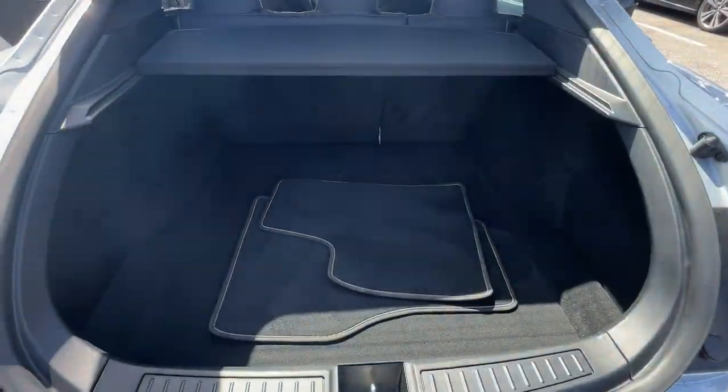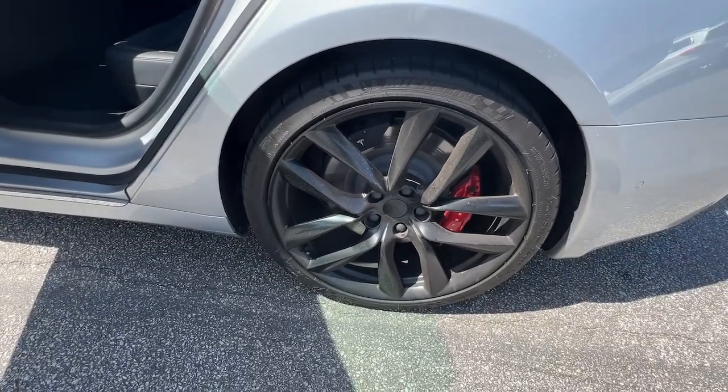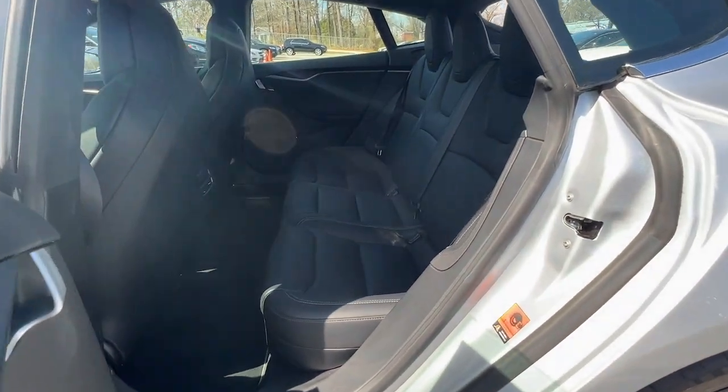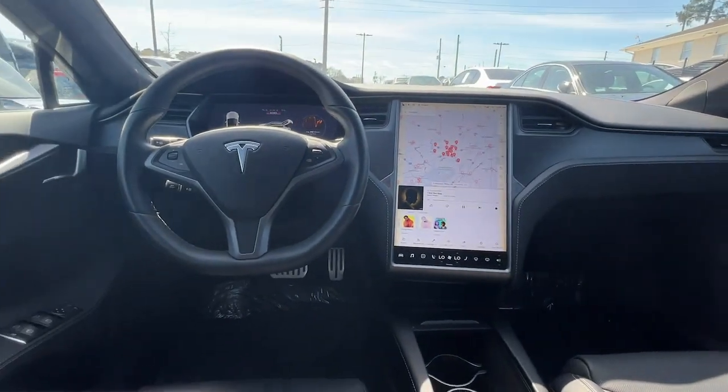These are just some of the great options this vehicle comes with: navigation system, keyless entry, power lift gate, fog lamps, electronic stability control, seat memory, trip computer, power windows, bucket seats, and four-wheel disc brakes.